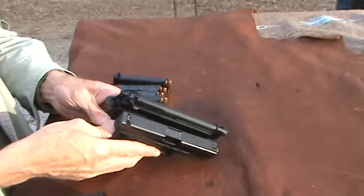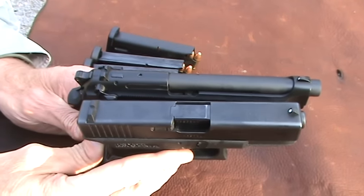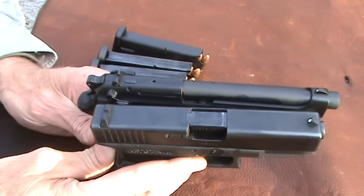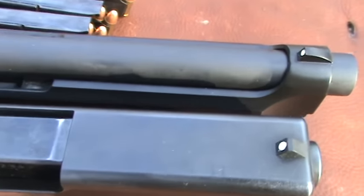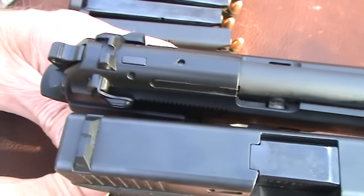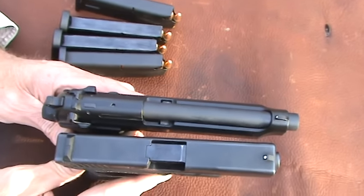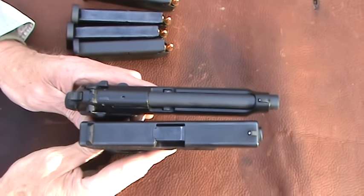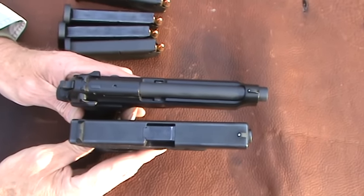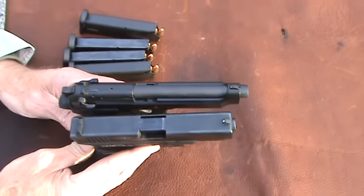One thing I noticed comparing the two: even though this is a Glock 19 — the compact, not the full-size Glock 17 — the sight radius is essentially the same on these two pistols. The Beretta 92FS, being a full-size service pistol, has a longer barrel, about an inch longer than the Glock 19 and probably a little longer than even the Glock 17. So pretty long barrel, but the sight radius is shorter per barrel length, you could say.